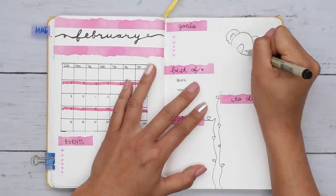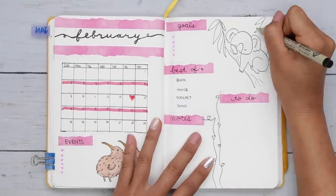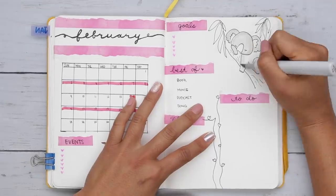And the koala — they're so cute, they're always sleeping or always eating. I feel like they're just constantly happy and satisfied.